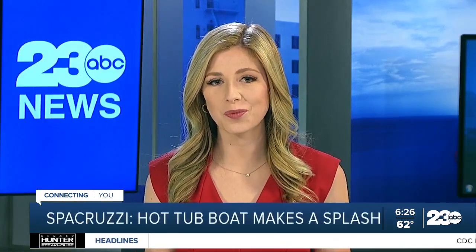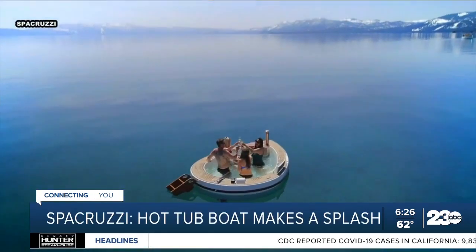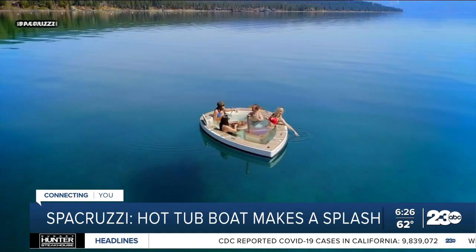And just in time for summer, a new type of boat that can warm you up before or after cooling off in Lake Tahoe. This is the Spa Cruzy. It's exactly what it sounds like — a hot tub spa built like a boat.